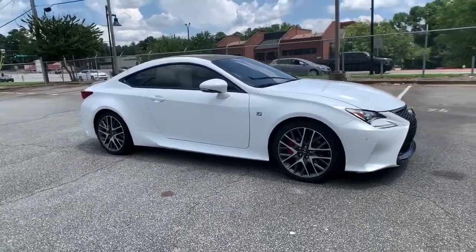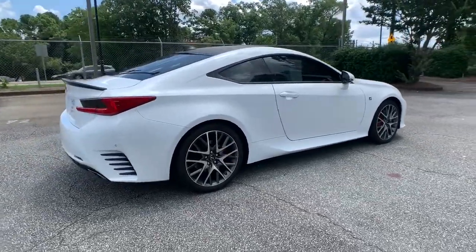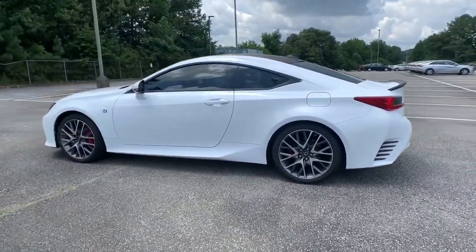Hop into the 2015 Lexus RC. With less than 80,000 miles on the odometer, this vehicle stands out from the rest. Make the most of every drive when you travel in modern style and comfort.